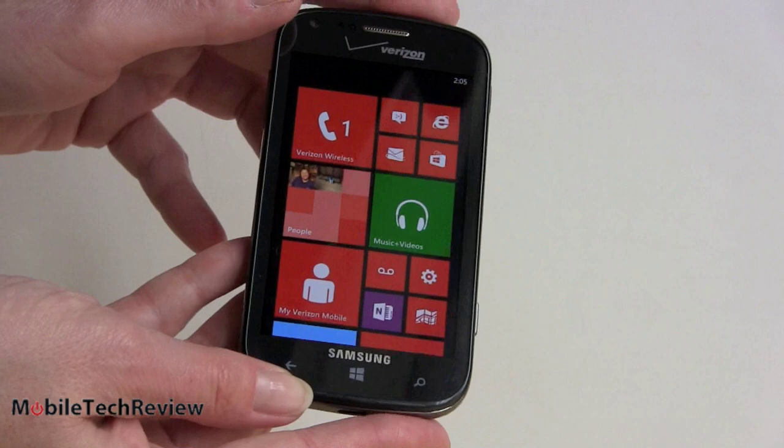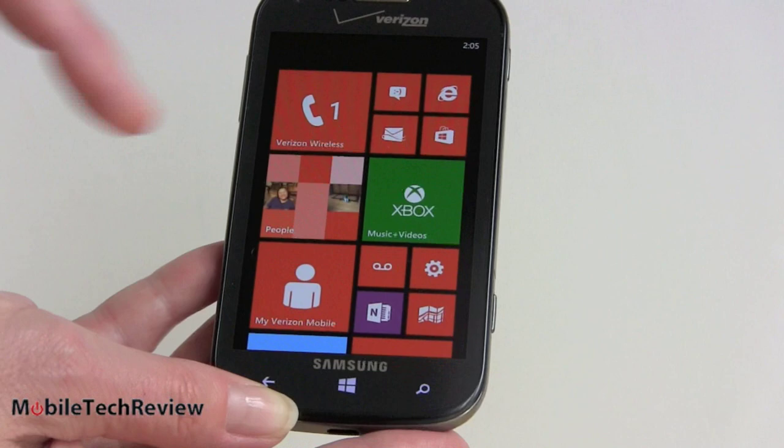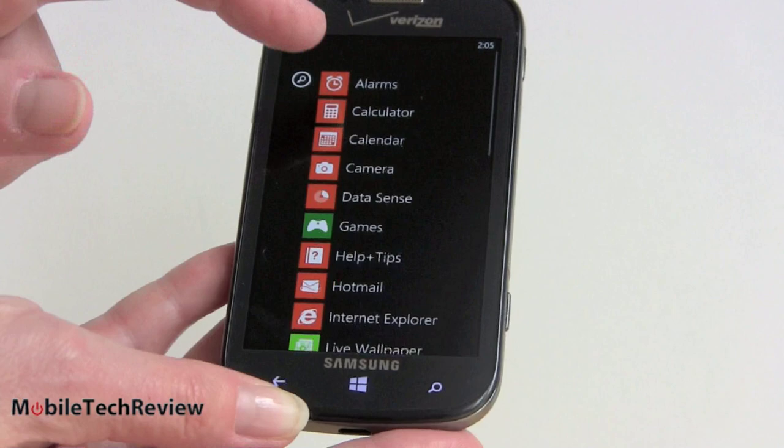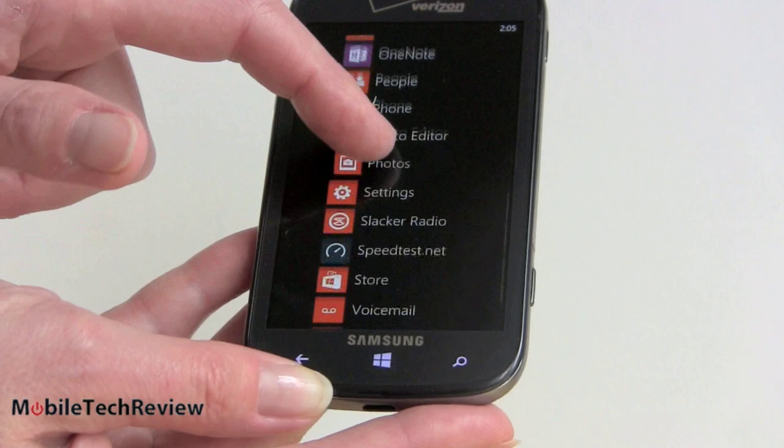Typical Windows Phone 8 UI here — live tiles, very fast, very responsive. We've never had a problem with the speed of Windows Phone. Here's our list of all installed applications. Windows Phone does not tend to get a lot of bloatware, so that's a good thing. You're not going to see a whole lot of extra junk on here, and if there's anything you don't want, you can actually remove it.